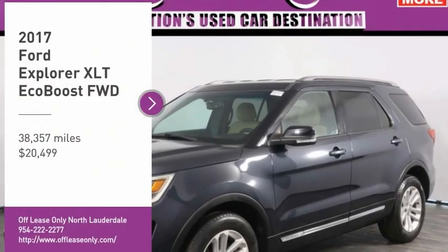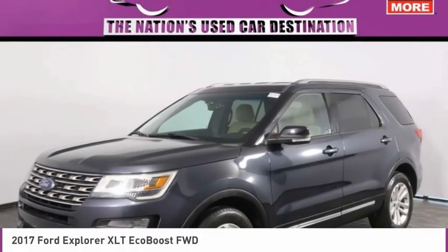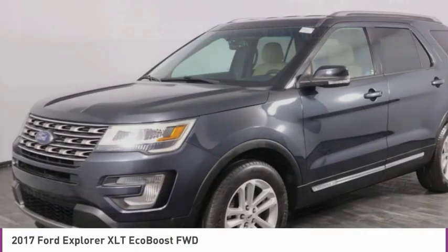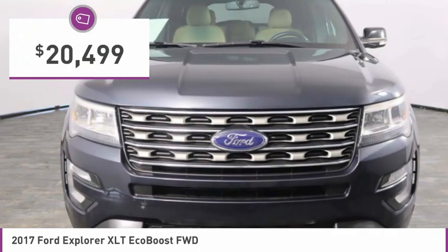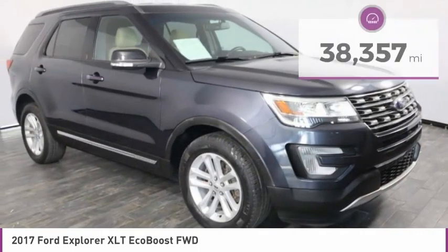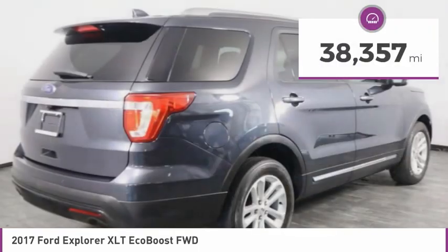Take a ride in the 2017 Explorer. You've got a lot of capabilities to call on in a Ford Explorer. Don't underestimate your choices. It is priced below $25,000, and this vehicle has less than 40,000 miles.